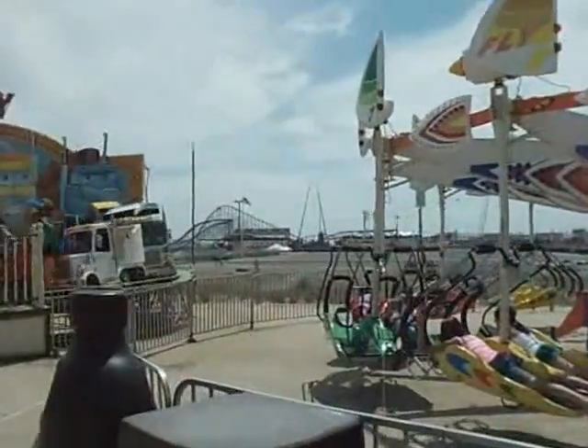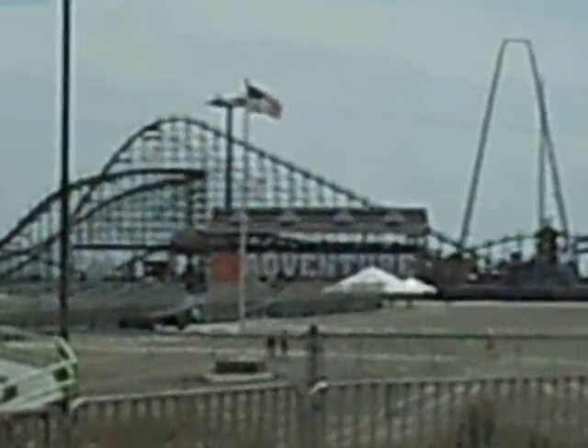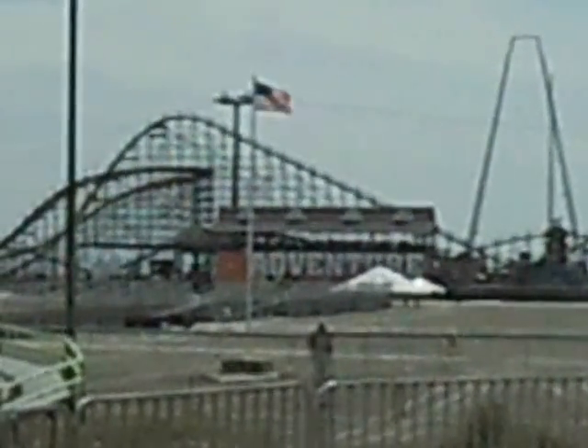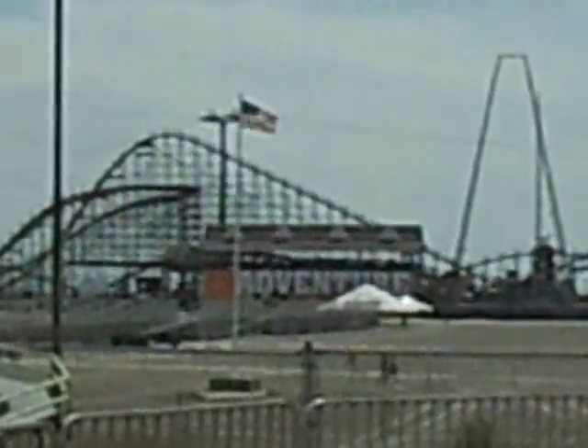Of course back there is Adventure Pier. As you can see it's already closed at the moment. I think it's a good idea to start with the main pier here, then go to the next pier, and Adventure Pier will be the last.